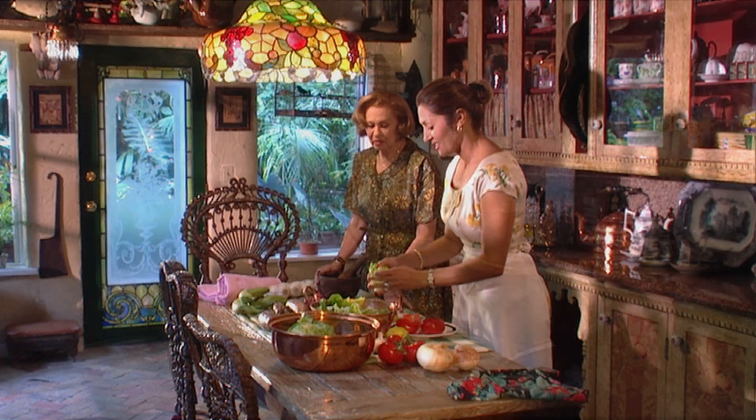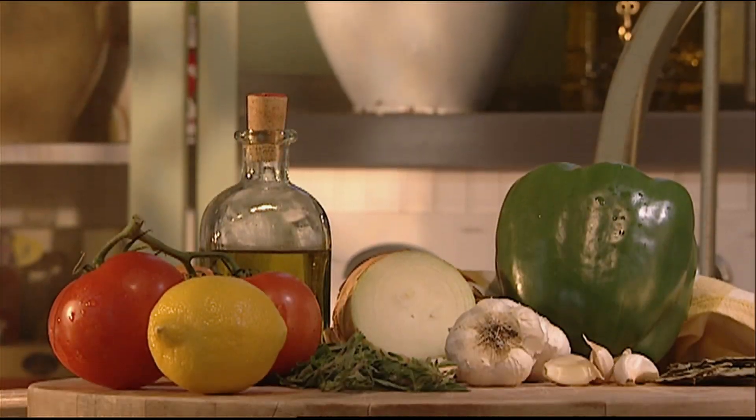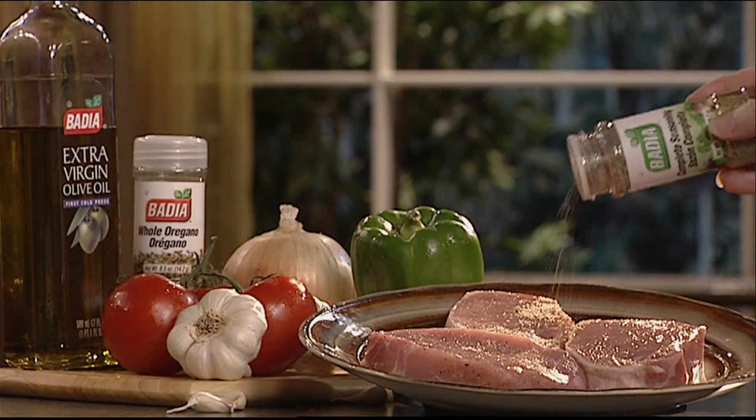Cultural culinary secrets and global flavors. We have a passion for blending ingredients and seasonings from around the world.